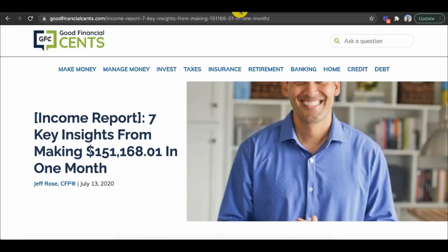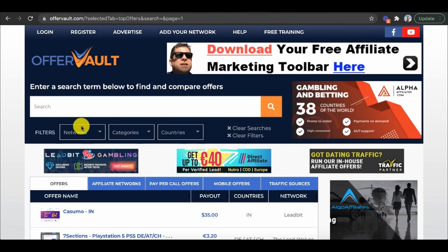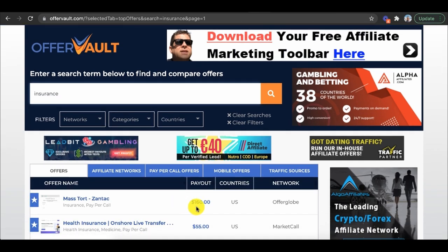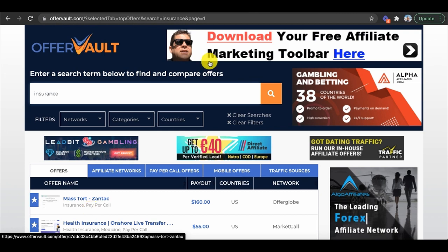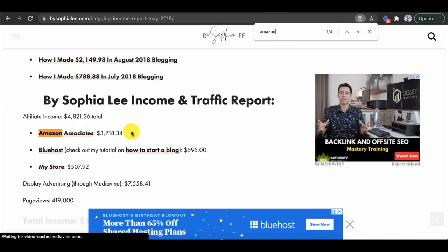There are so many other people even smarter than me making more money with affiliate marketing. One example is Good Financial Cents — he earned over $151,000 in one month, with $39,000 a month profit from affiliate marketing, and he recommends insurance. You don't actually need your own insurance company — you go to OfferVault.com, type in insurance, and you can recommend insurance and get paid $160 just for people to book a phone call with those companies. Another example is Sophia Lee, who made $12,000 in a single month, including $3,000 from Amazon Associates. A hundred dollars a day was my dream as a broke college student — I just wanted to pay off my student loan debt and credit card bills.